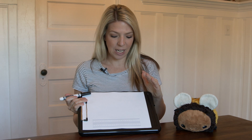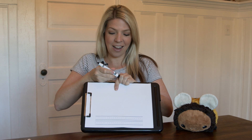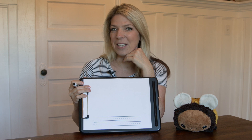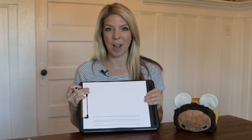Good morning, TK friends. It's Mrs. Moores and honey, and we are going to do a little drawing and writing lesson this morning. You'll need a piece of paper and something to write with and something to color with. It's springtime, and in springtime we see lots of bunnies around — it might be the Easter bunny, might be a little fluffy bunny outside. So today we're going to draw and write about bunnies.